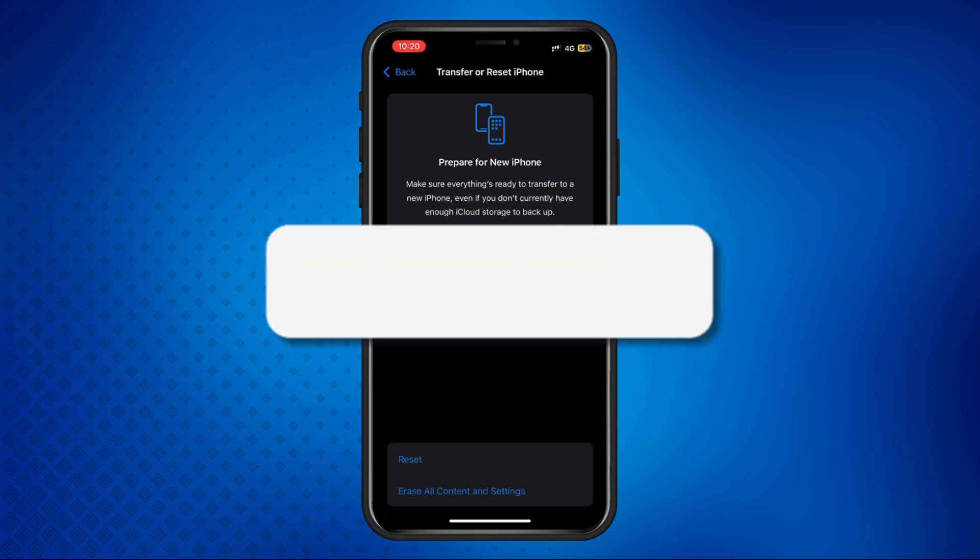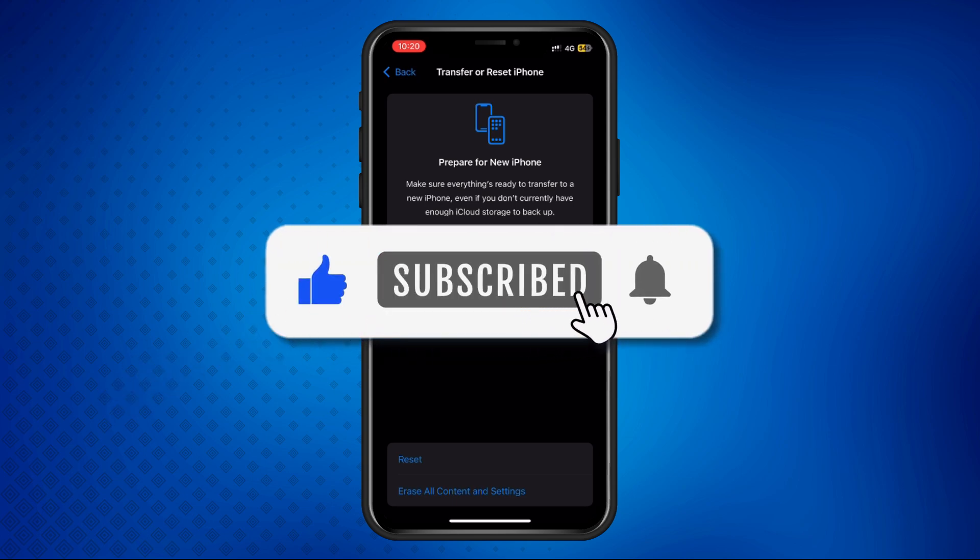And that's it. If you found this video helpful, don't forget to like, share, and subscribe for more quick fixes. Thanks for watching, and I'll see you in the next one.